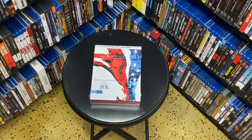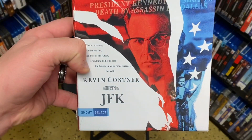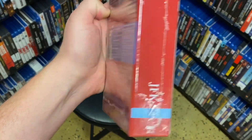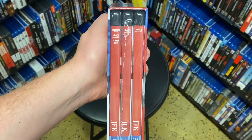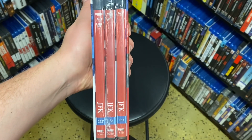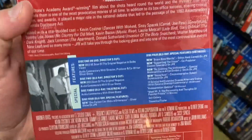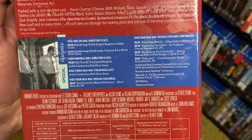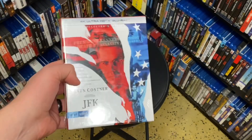Welcome to another daily cinephile vlog. Today we'll be doing an unboxing of JFK, the newest Shout Select release — this is the 153rd release. It comes with three separate cases. This is the 4K edition but it does include some Blu-rays, and it has the director's cut and the theatrical cut along with a bunch of special features.